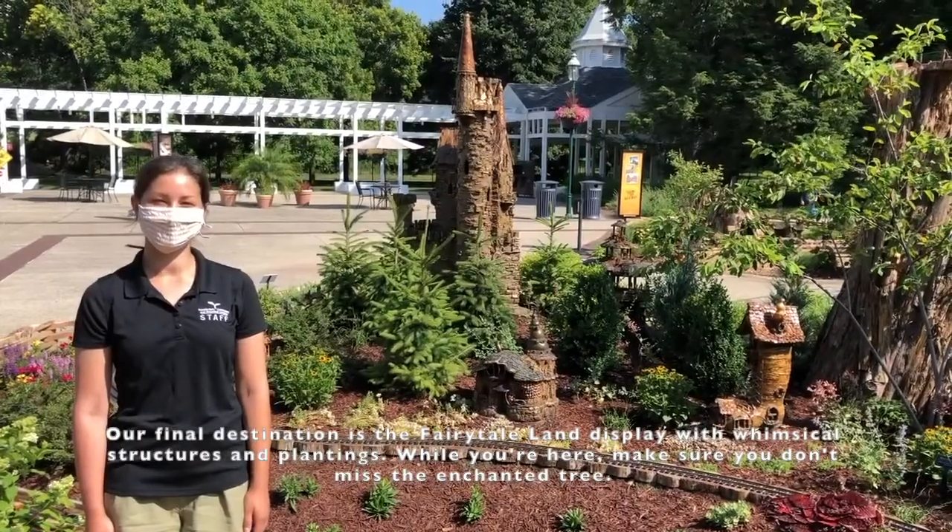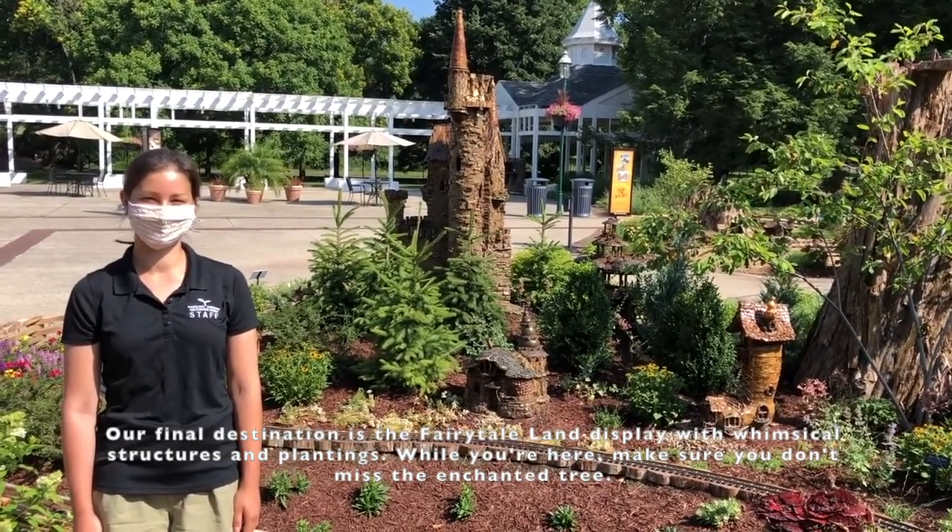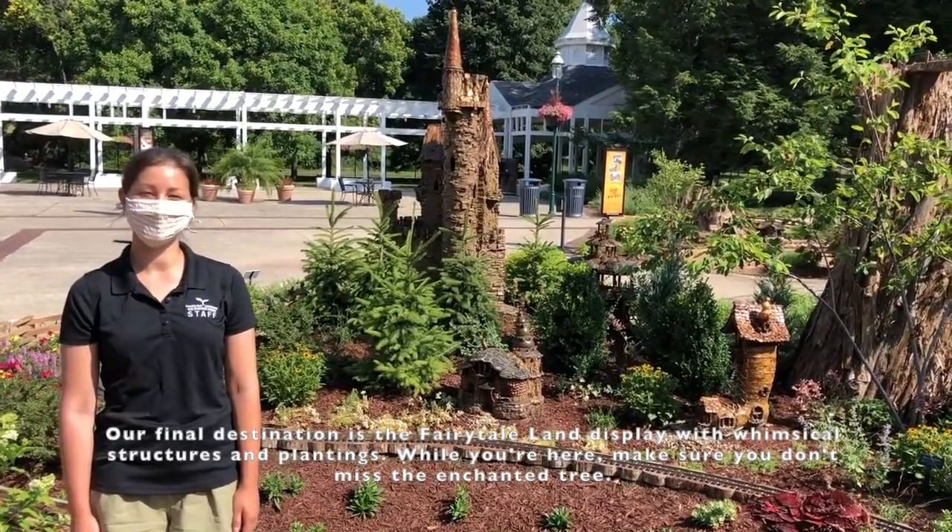Our final destination is the Fairytale Land display with whimsical structures and plantings. While you're here, make sure you don't miss the enchanted tree.